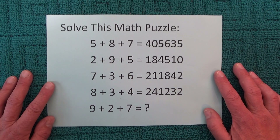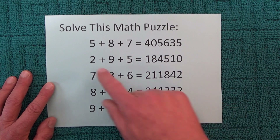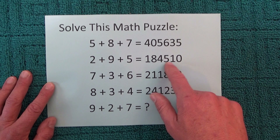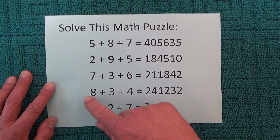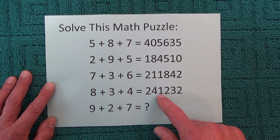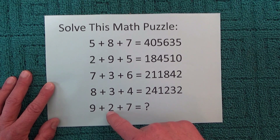So just quickly to run through those: we've got 5 plus 8 plus 7 equals 405635. 2 plus 9 plus 5 equals 184510. 7 plus 3 plus 6 equals 211842. And 8 plus 3 plus 4 equals 241232. And then you're asked to find the answer to 9 plus 2 plus 7.